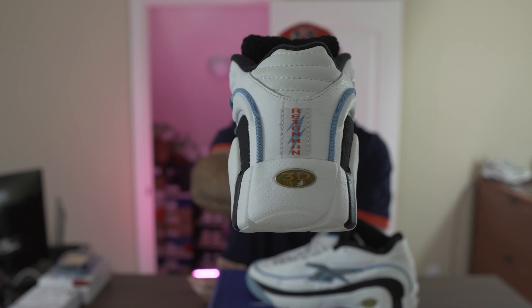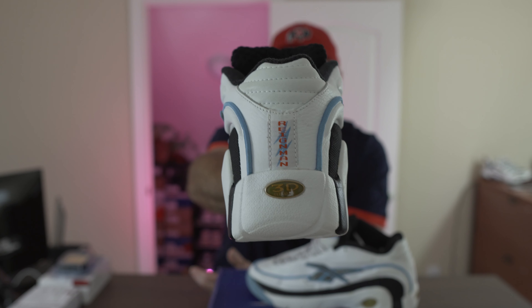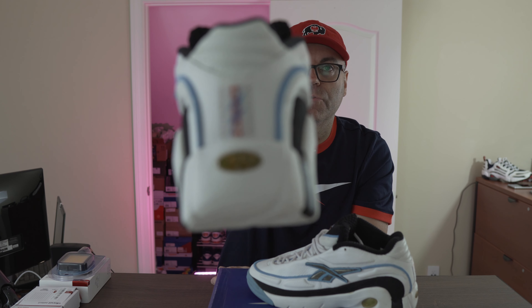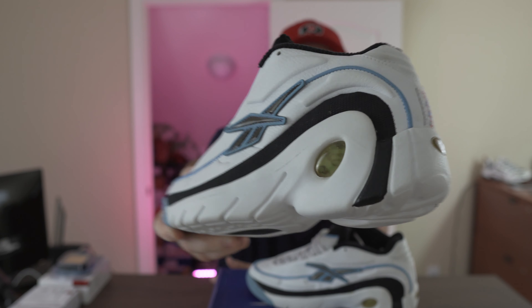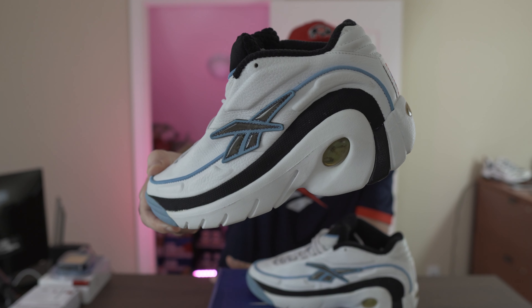In the back we have the Rain Man logo with three lightning bolts, symbolizing the third signature shoe for Shawn Kemp. Past the Kamikaze series — Kamikaze 1 and 2 — the Rain Man came out: Rain Man 1, 2, and this is the 3, hence three lightning bolts. We also have a patch for the 3D ultralight — a little bit of yellowing, but that's just part of the age.